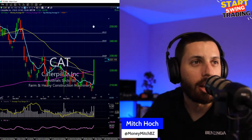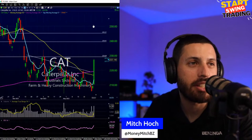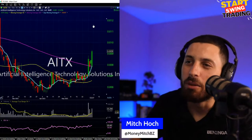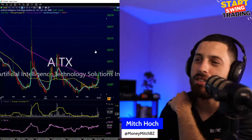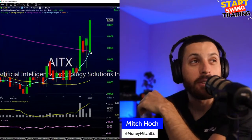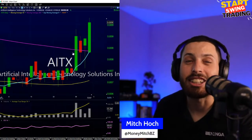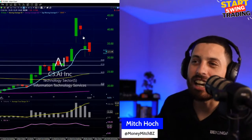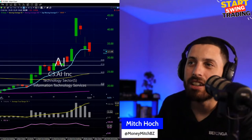Someone in the chat mentioning AITX for AI momentum — the name is good, the volume is good, but it's nine cents. You could maybe grab a million shares and make a couple million if it moves, but I can't trade these penny stocks. On the AI front overall, I wanted C3.AI to recover the 9 EMA, which is around 32.73.